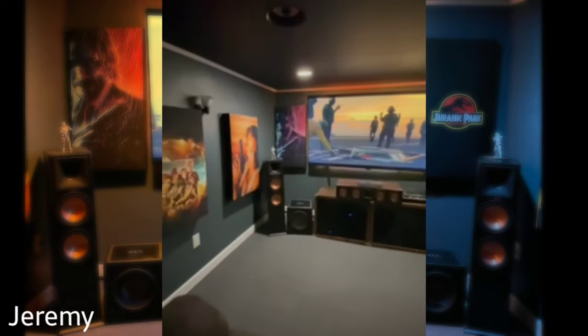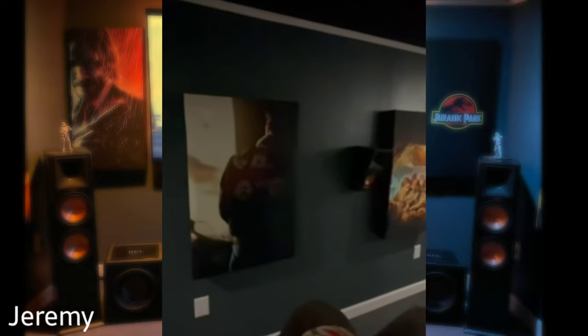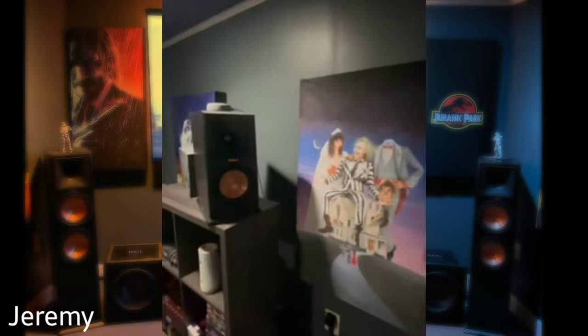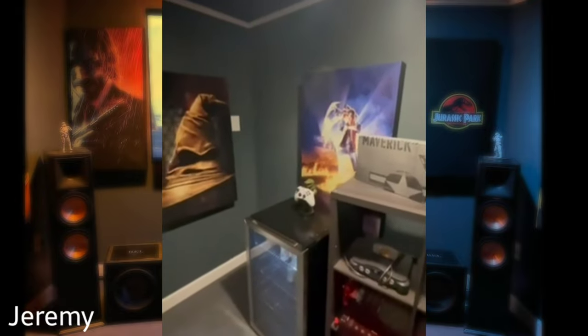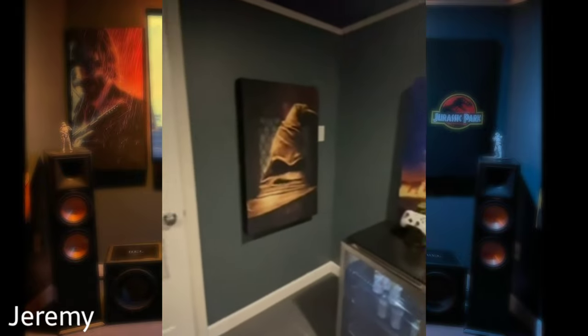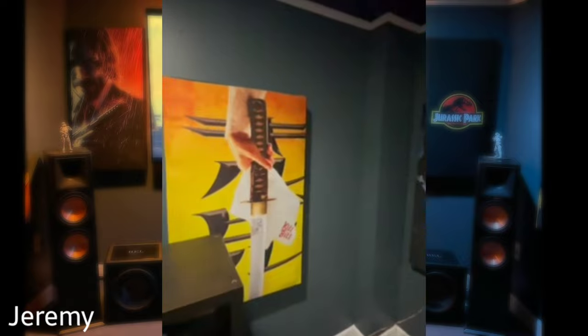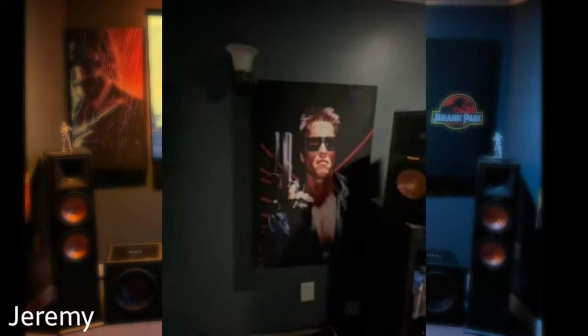Jeremy has a Panamax MR4000 power conditioner. His Denon 4700 receiver runs the side surrounds, back rears, and back rear Atmos. He has an Outlaw Audio 5000X — 120 watts times 5 — running the left, center, right, and top front Atmos. He also has a 4K Apple TV third gen and a Panasonic UB820 4K Blu-ray player.